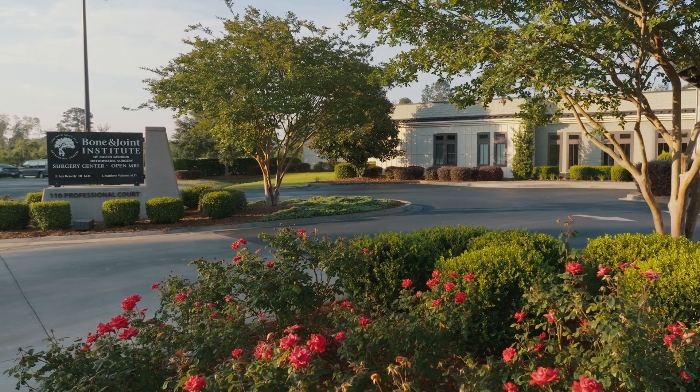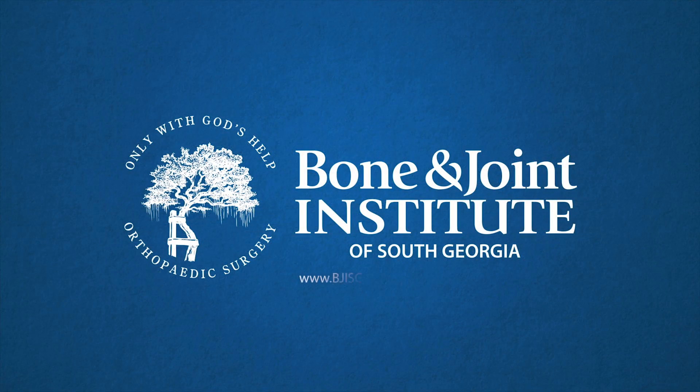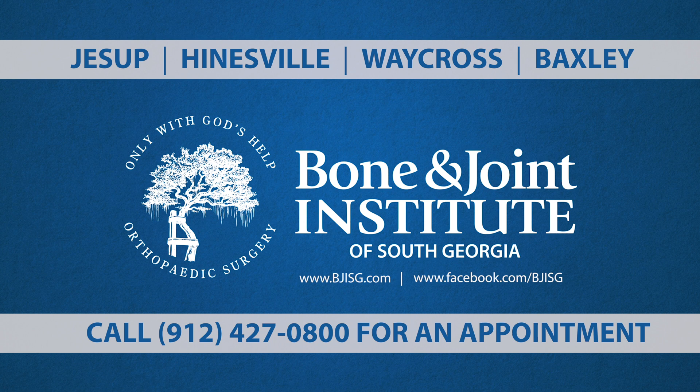We're one of the only practices in the entire state using this type of technology. For more information, please visit our website.